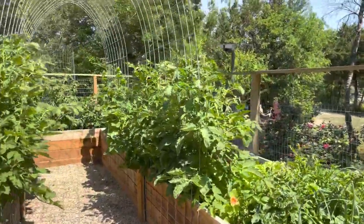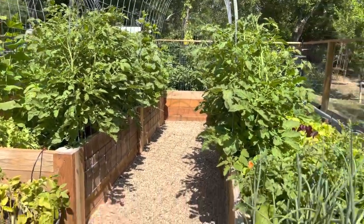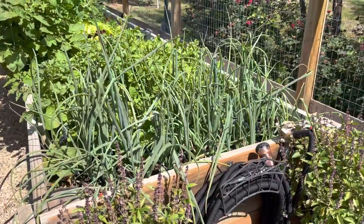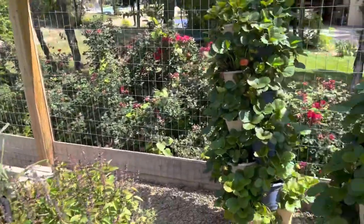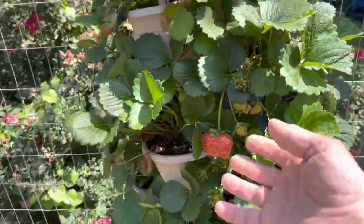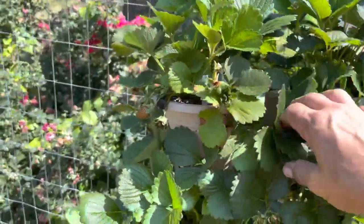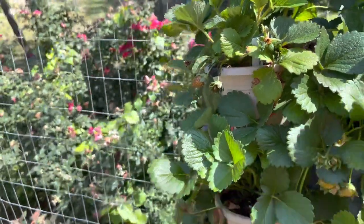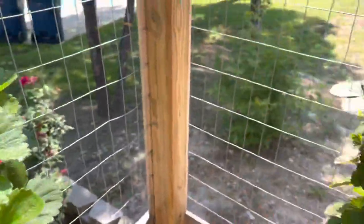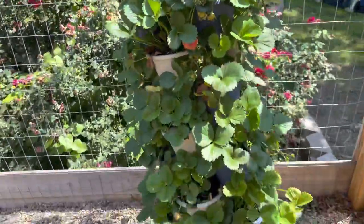It's May 14th and this is a garden update. Everything looks great. We've got our strawberry towers making strawberries, and I did the self-watering system — it seems to be working great, I don't see anything dry. We do need to get a rebar and stake these because we had to tie them to the fence since they were toppling.